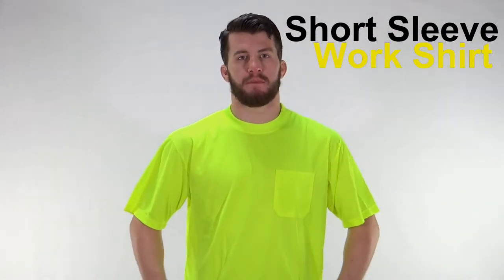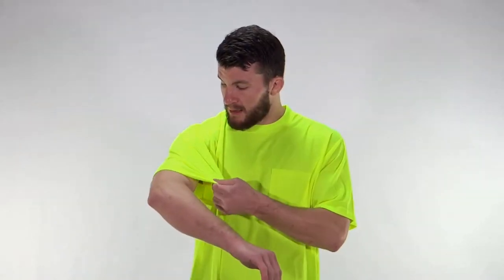This is the Ergonine short-sleeved shirt. Overall, really breathable — I like them. It's sweat-wicking, so when you're sweating up a storm, this is actually going to pull the sweat away from you. Also, it doesn't hold in the smell.